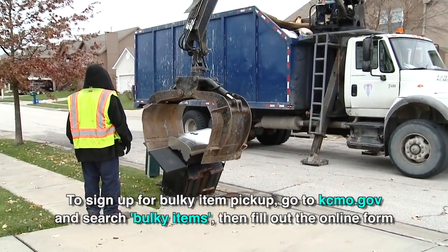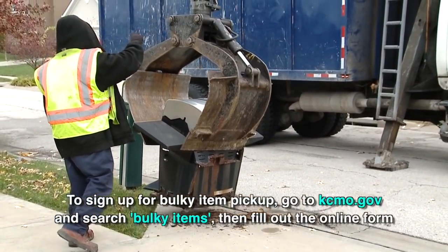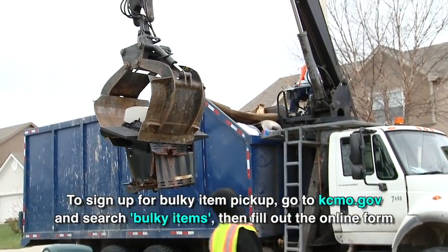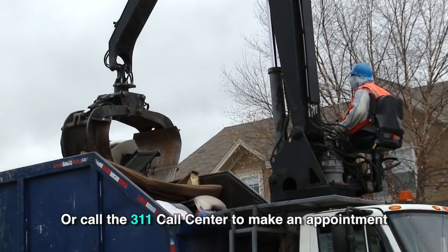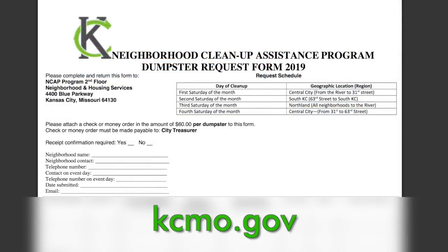Is spring cleaning on your to-do list? If you have items you'd like to dispose of, the city's bulky item pickup will resume in April. However, we'll begin taking appointments again in March. Bulky item pickup was halted to allow our city crews to pick up limbs damaged from this winter's storm. Registered neighborhood groups who'd like to hold a neighborhood cleanup can do so by getting a dumpster from the city. Fill out the form which is available on the city's website, kcmo.gov.